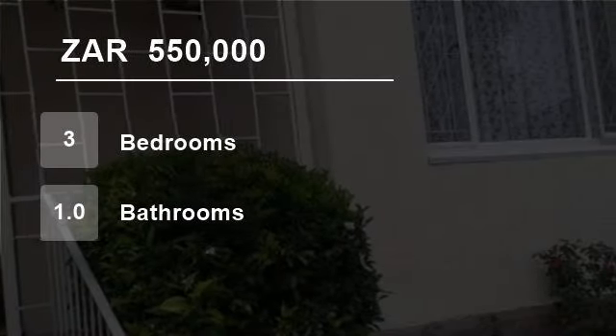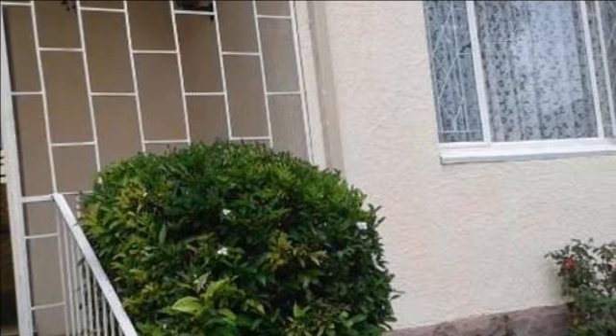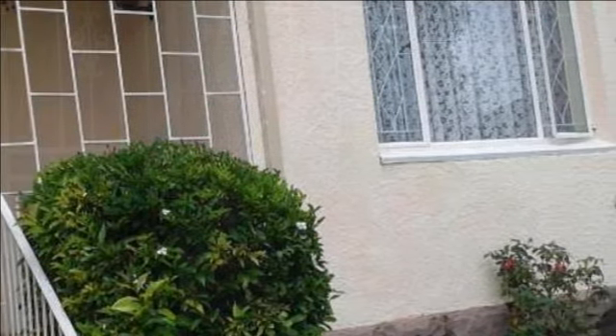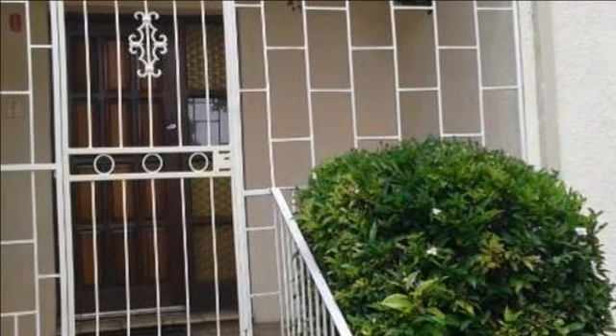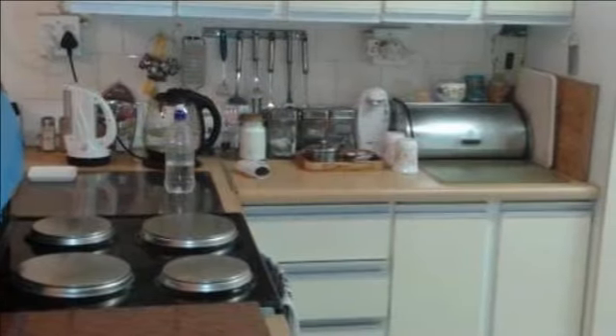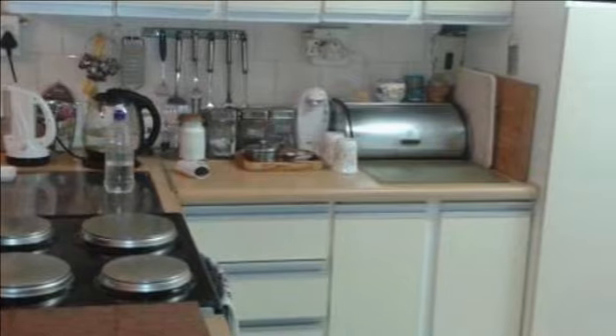Welcome to this three-bedroom house for sale in Kenilworth, Johannesburg South 2190, South Africa, for 550,000 Rand. Neat three-bedroom semi featuring a fully fitted kitchen leading to dining area, nice size lounge, and a full bathroom.